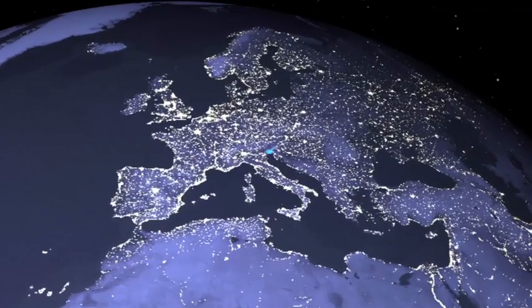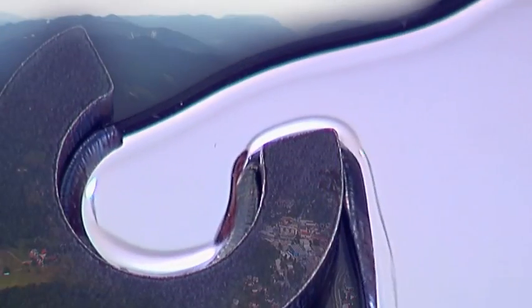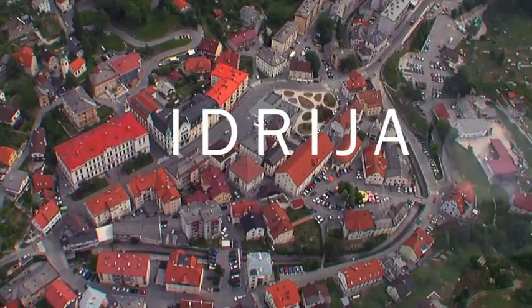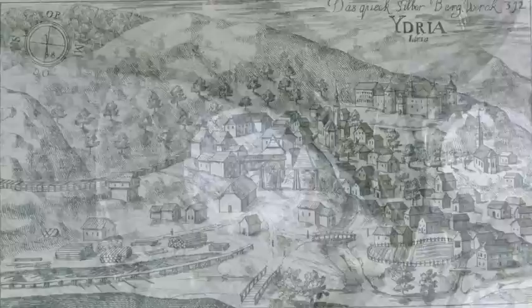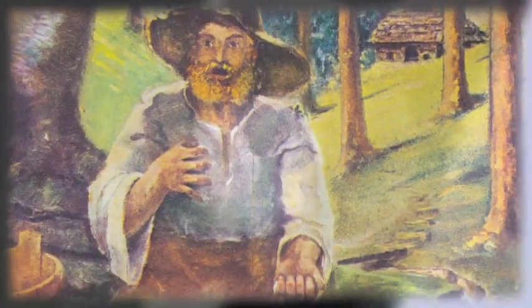In the heart of Europe, nestled between the Alpine and Dinaric world and squeezed into a narrow basin at the confluence of the Idritsa River and the Nikova stream, lies the town of Idria. Slovenia's oldest mining town grew above a unique mercury ore deposit, the second largest of its kind in the world. Legend has it that mercury, the only existing liquid metal, was discovered by a tub maker in the far-off year of 1490 while he was soaking his wooden vessels in a stream.